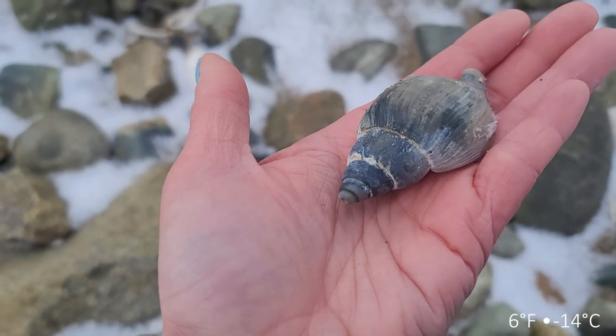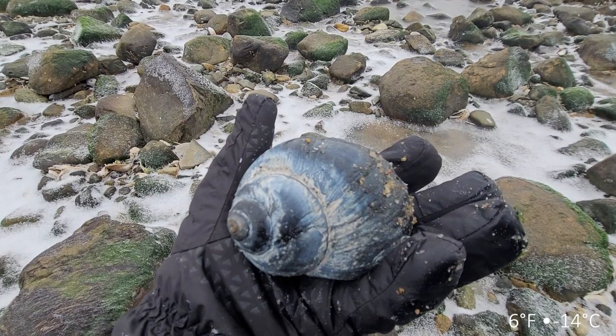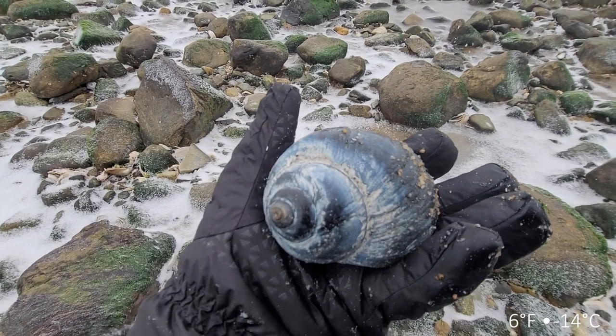I am heading back to my car - my hands are frozen, I am a popsicle stick. But tomorrow it's going to be about 10 degrees warmer so I'm going to head back here. Those blue storm shells have me very intrigued - we're going to come back tomorrow and see if we can find some more of those.